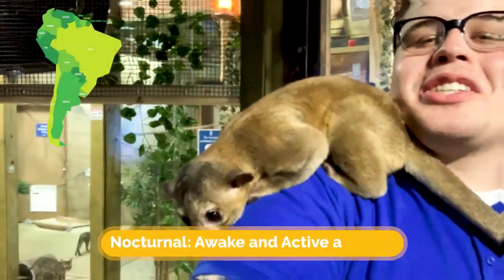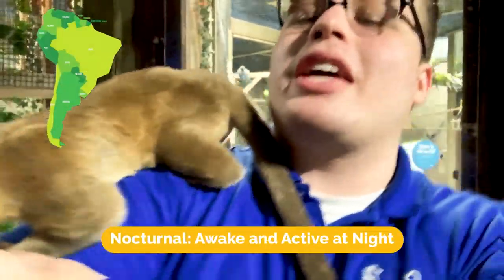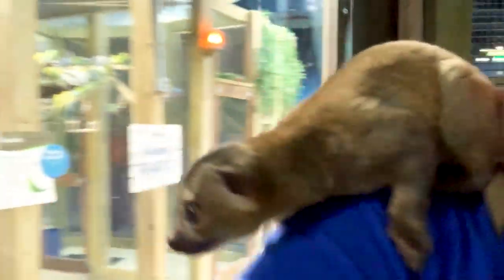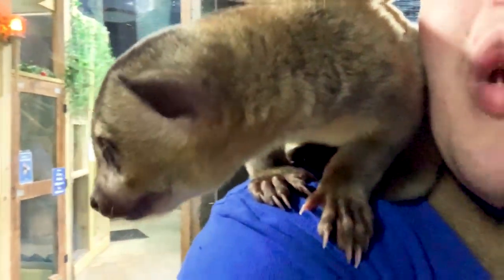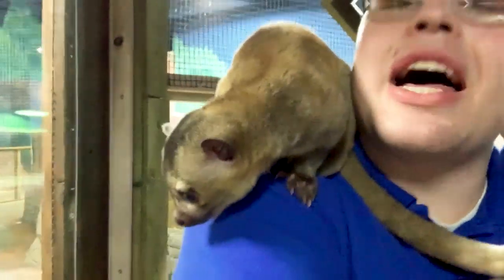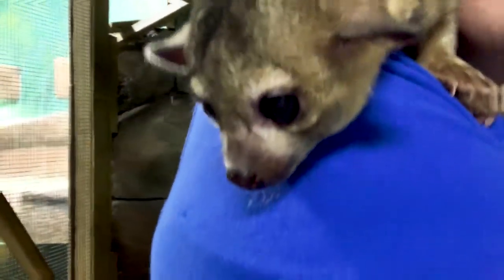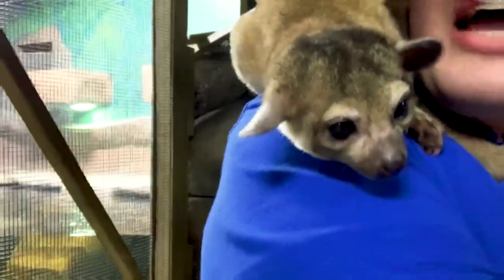Now a kinkajou is another type of nocturnal South American mammal. Now kinkajous are also known as honey bears. So they'll go and they'll actually raid the nests of beehives and they'll go in there and they'll use their long special skinny tongues to get all that delicious honey out of the nest. Another thing they'll use that super cool tongue for is to actually dig out termites out of termite mounds.